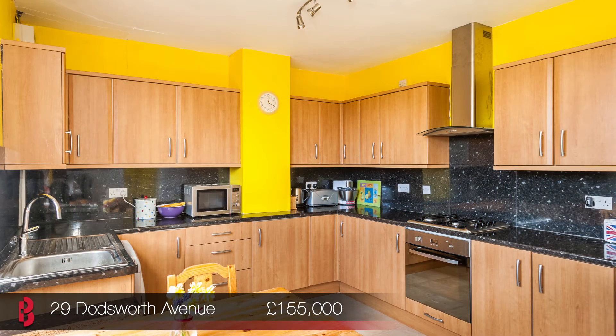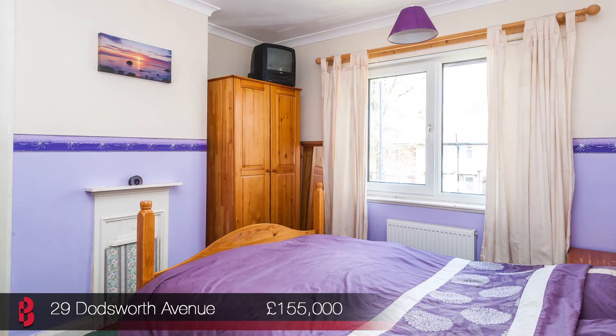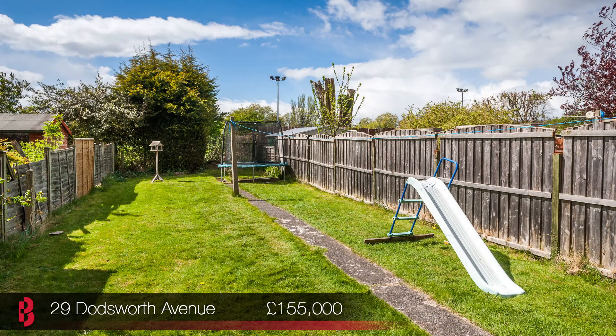This property has been improved by its current owners adding a new kitchen and bathroom, double glazing and gas central heating. Come and view Doddsworth Avenue between 12 and 1.30pm.